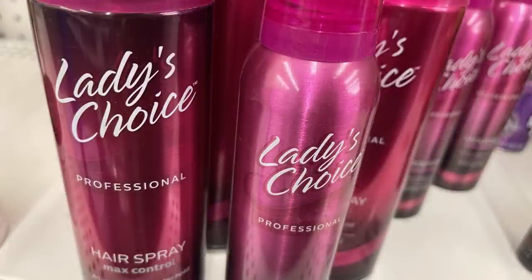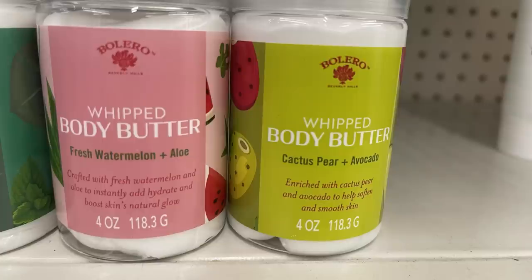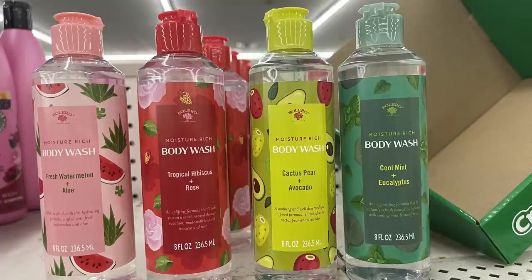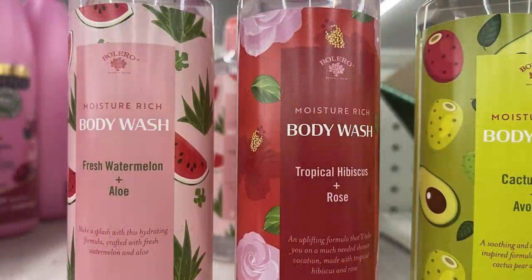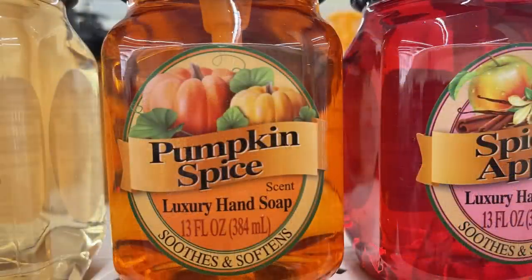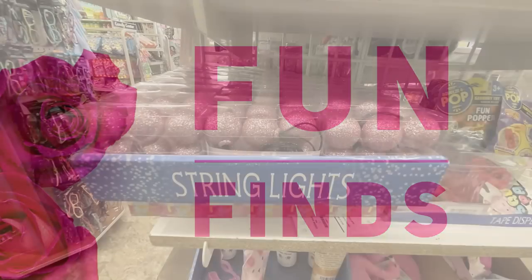In pharmacy and personal care, they've got Bolero whipped body butters in four scents: fresh watermelon, aloe cactus pear and avocado, tropical hibiscus and rose, and cool mint eucalyptus — all four ounces. Body wash is available in the same scents in eight-ounce bottles. I also found these mason jar hand soaps — so pretty, 13 fluid ounces — in spiced apple, vanilla cookies, and pumpkin spice. I love these jars; you can reuse them once empty.